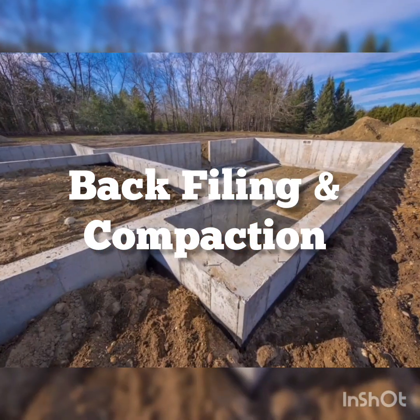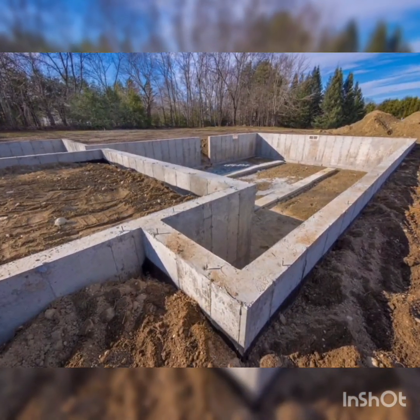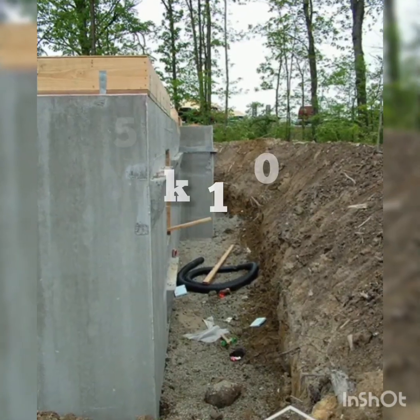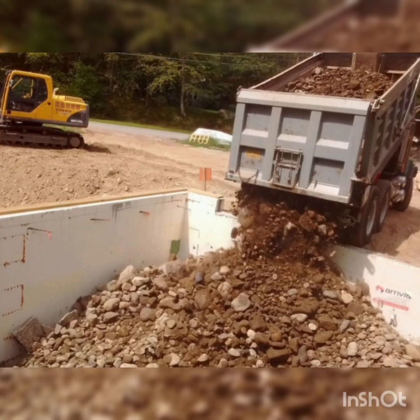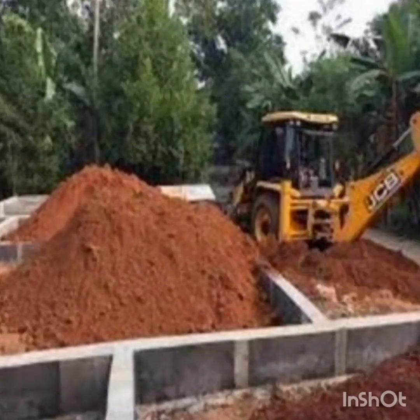Number seven is backfilling and compaction — filling the trenches and compacting sand to stabilize the foundation — which will cost between 50,000 Naira to 100,000 Naira. Number eight is filling the entire empty space with clay sand, which will cost between 1,500,000 Naira to 1,800,000 Naira.